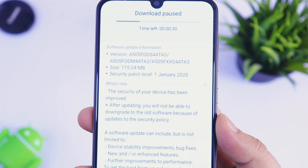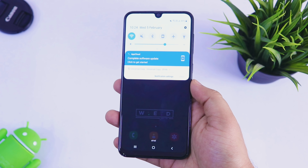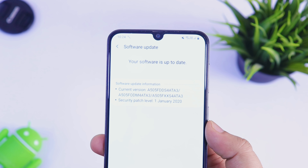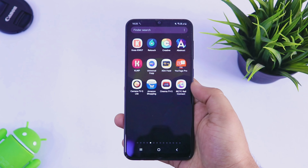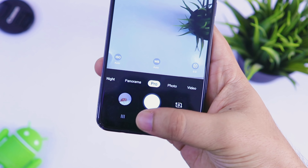I've gone ahead and updated the device. As you can see, it is now running on the January security patch. I have checked everything and I do not find any new feature added in this update — even the camera interface does not have any new feature.